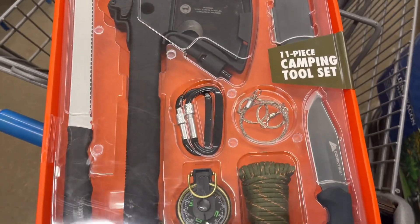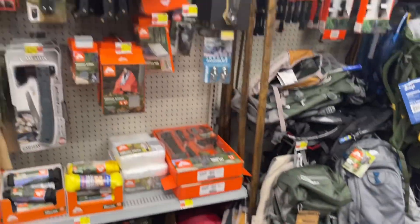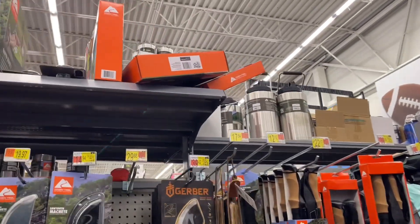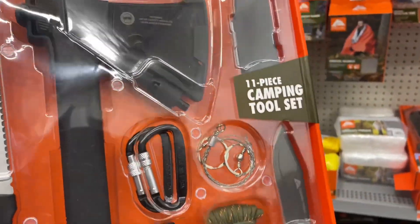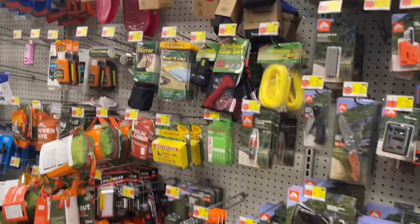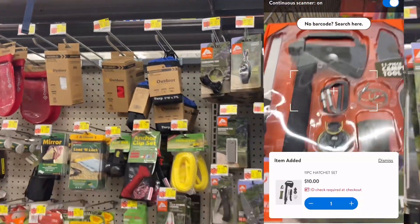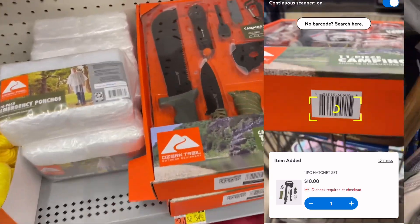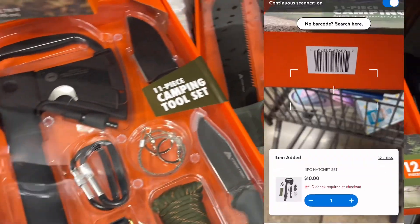Hey, what's up guys, welcome back! I cannot believe this is still here. Y'all remember it went on clearance? I got it at the top shelf — that's why I always tell y'all to look at the top shelf. It went on clearance about six or seven months ago and they just got left out because they're on the top shelf. They always forget about stuff on the top shelf. This is a 12-piece camping tool set.